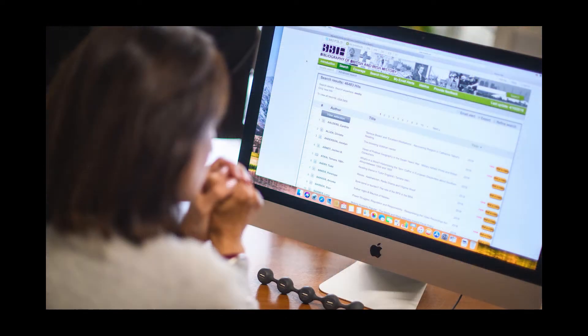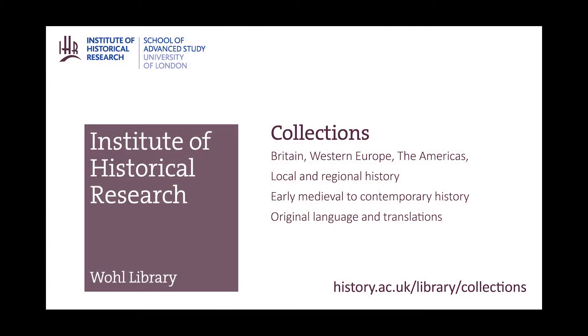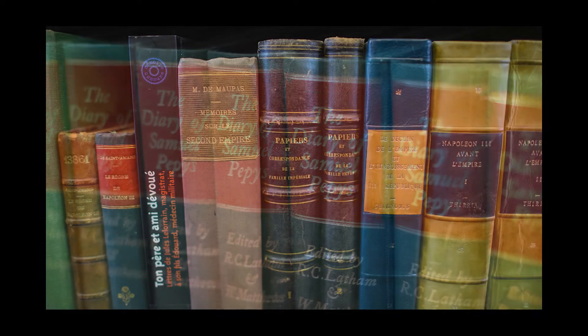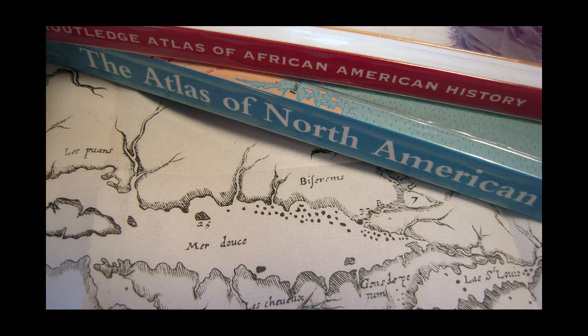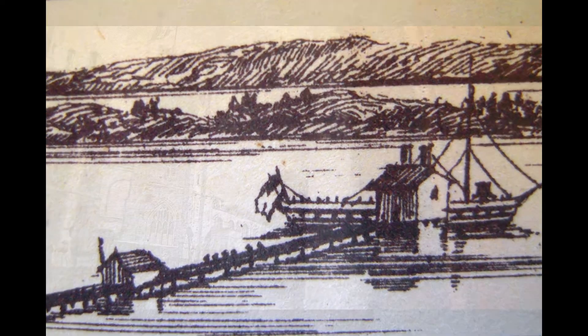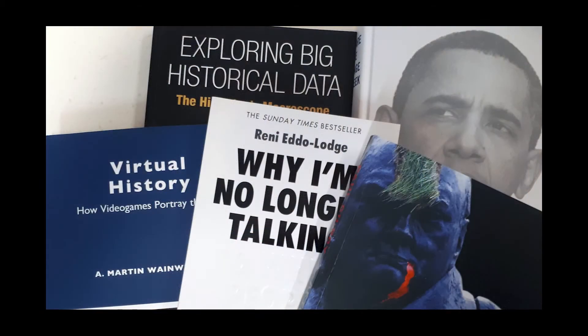Library users have access to a range of material in print, electronic and microform collections. The library's collection strengths include the history of Britain and Ireland, continental Western Europe, the history of European colonialism and post-colonialism and the histories of the Americas. The library has strong collections for local and regional history for all these areas, covering from the early medieval period to contemporary history.